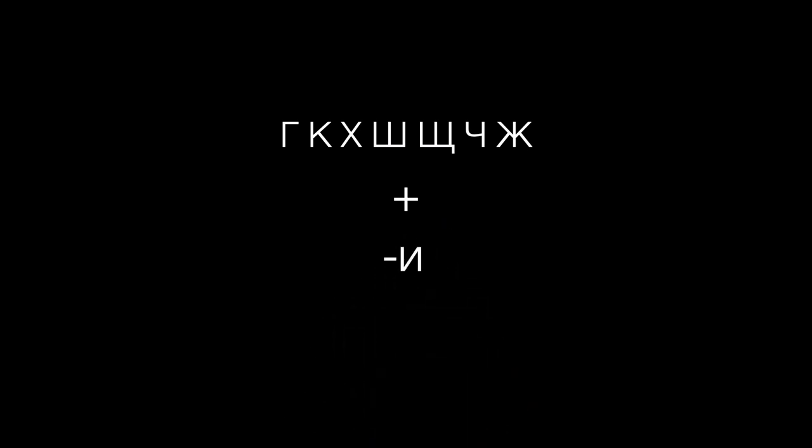This is not just a casual observation. It's really important for beginners to know this rule, because a lot of the most common endings we'll add to nouns and adjectives may begin with Y.